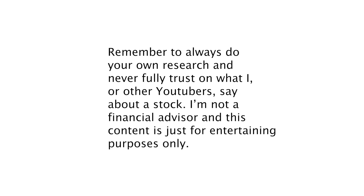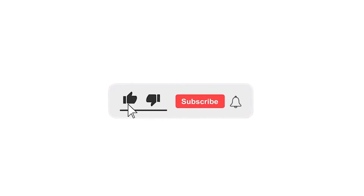Remember to always do your own research and never fully trust what I or other YouTubers say about a stock. I'm not a financial advisor and this content is just for entertainment purposes only. I hope you liked this video and I brought some insights about the company to you. I'd really appreciate a thumbs up, and make sure to subscribe to get notified when I'm posting a new video. Thanks for watching and I will see you in my next video.